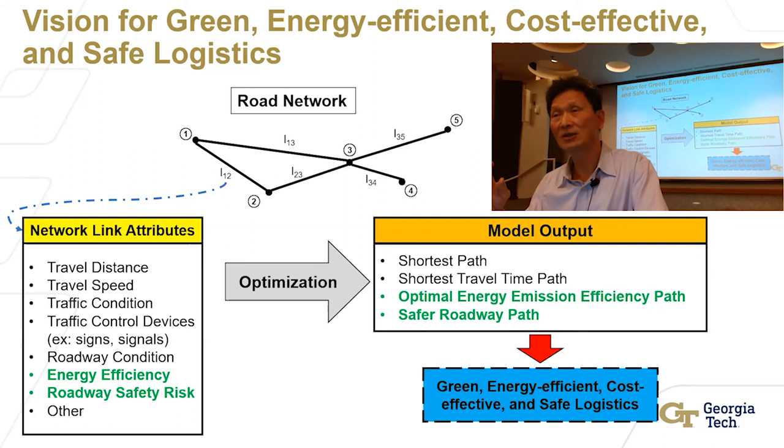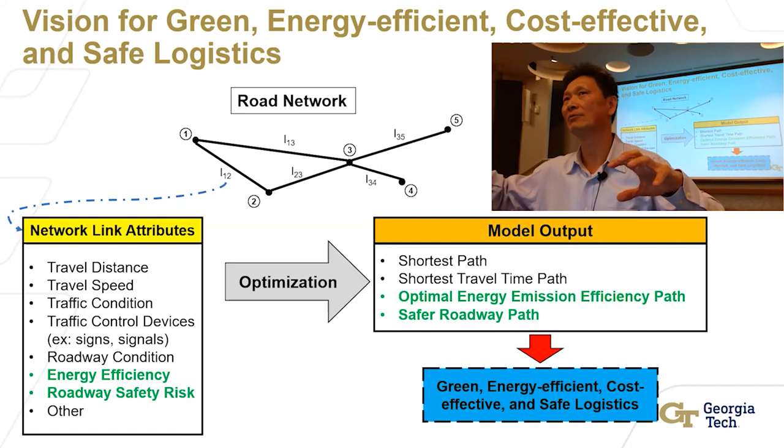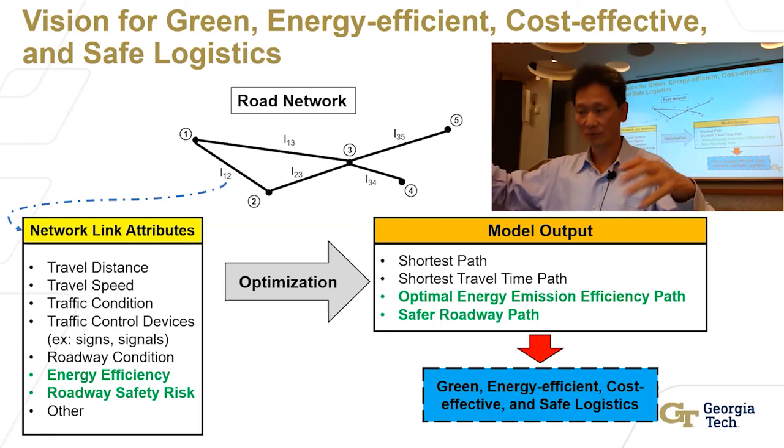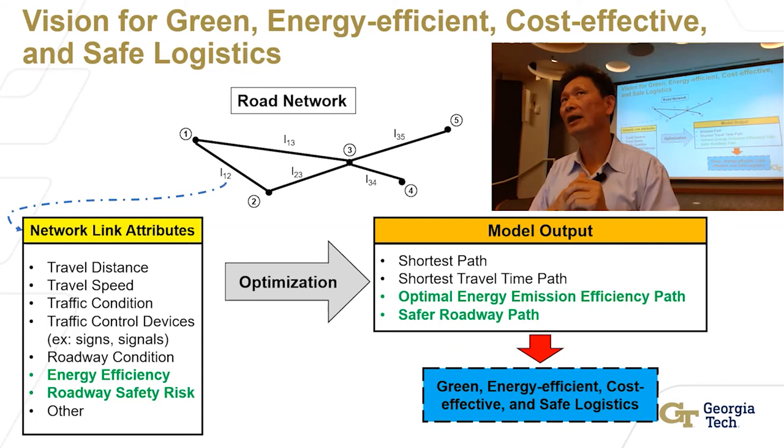What we try to build is the fundamental one: knowing each segment relative to fuel consumption and safety condition. The route optimization from one to another is already done in ISYE. How do I combine them? That's the good question — that's what we try to work out with the trucking industry company. That way we can exercise what's in their mind, what's their priority, and how we can optimize considering the actual situation.